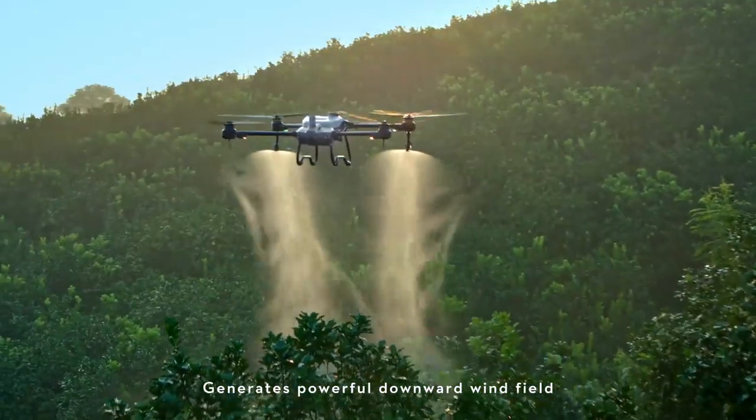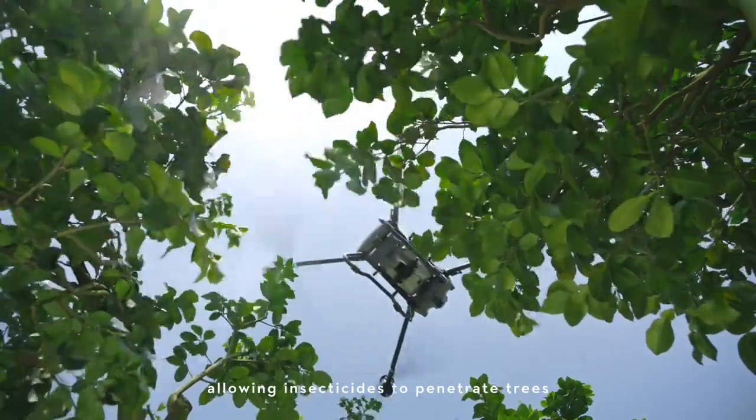Generates a powerful downward wind field, allowing insecticides to penetrate trees thoroughly.